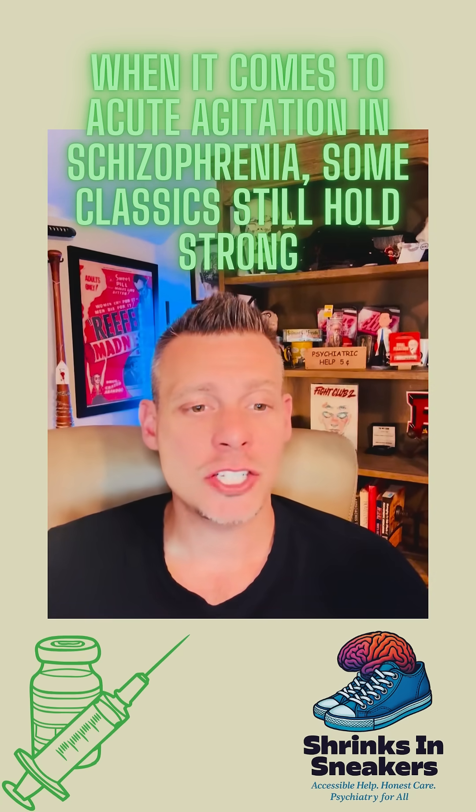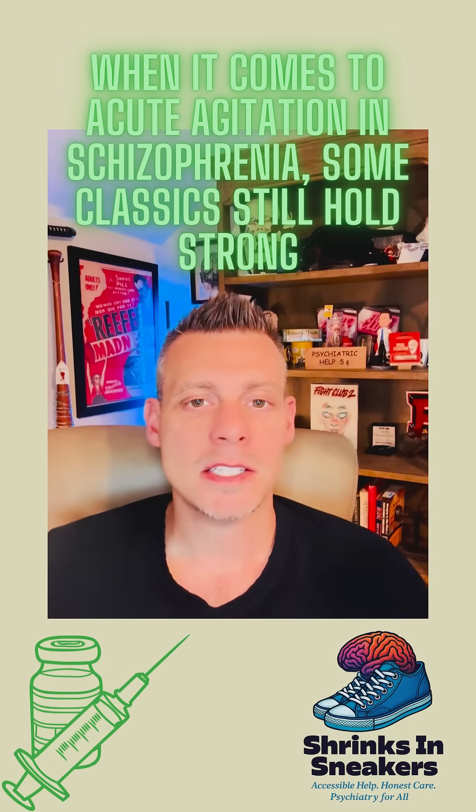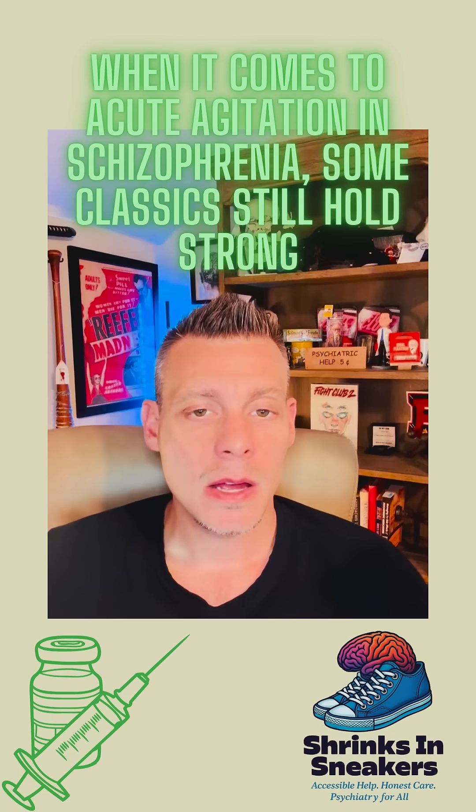Why? Because it's just as effective as Ziprasidone IM or Olanzapine IM, and it comes with fewer side effects.